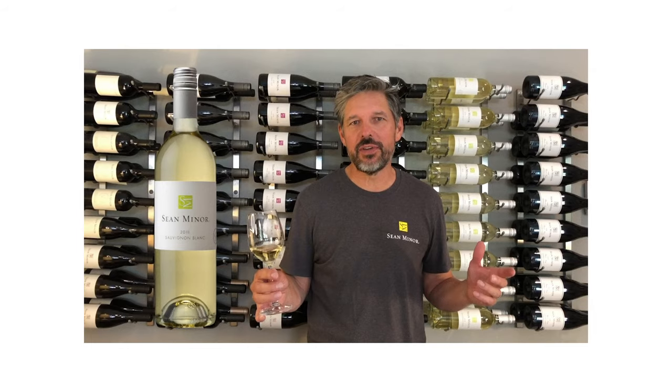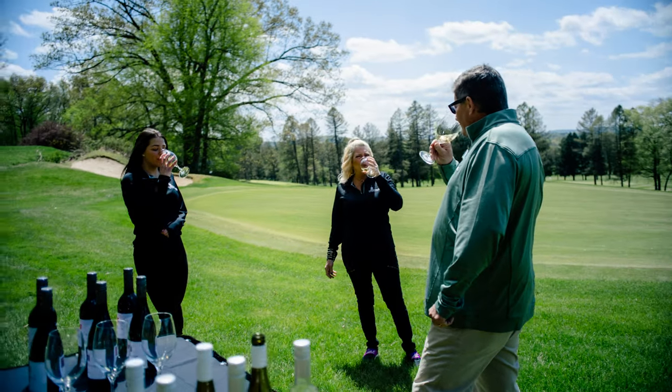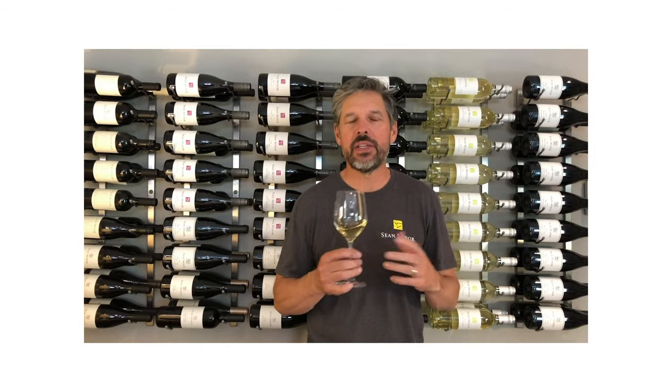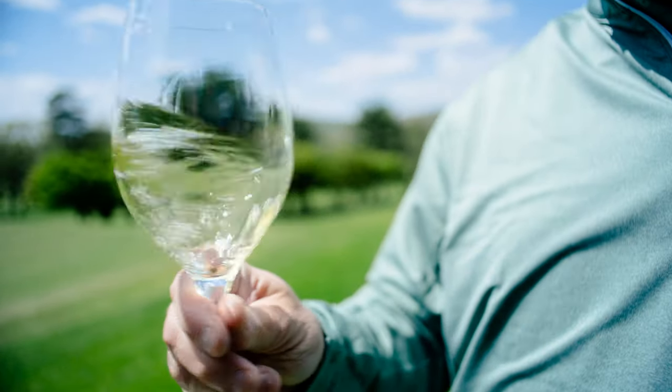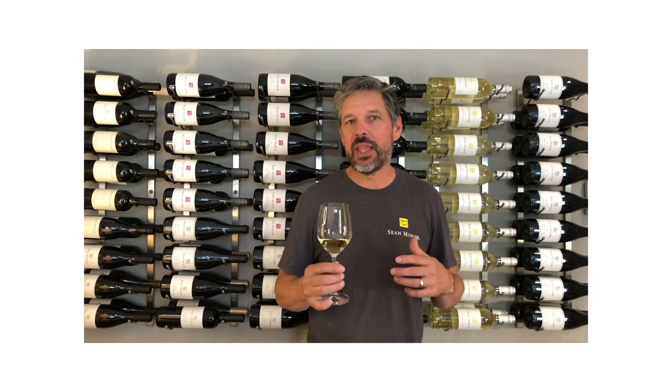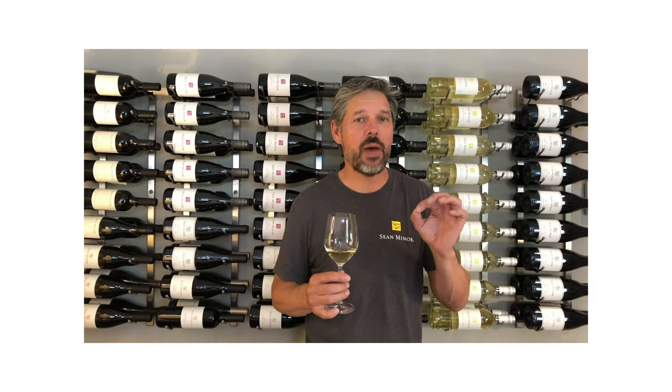Let's talk about the California Series Sauvignon Blanc. In the mid-palate and the finish, it gets some good acidity, good structure, and just makes it an amazing wine, with wonderful fruit flavors of melon, fig, lemon-lime, and even a touch of tropical.